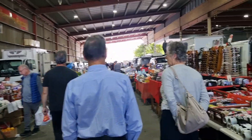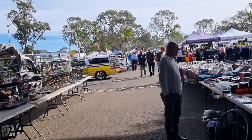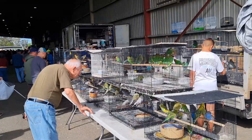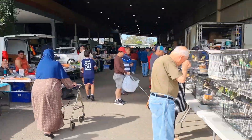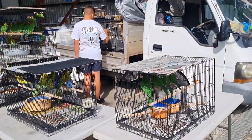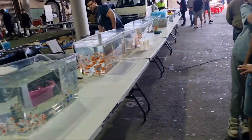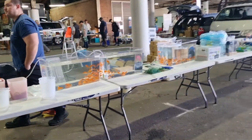As you can see there's plenty of stuff on offer. Most of the sellers had a bit of everything. Just coming to the end of the aisle, and there are birds on the left — budgies, canaries, lovebirds, and parrots.